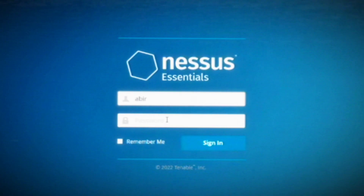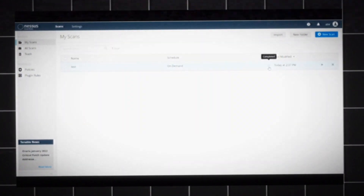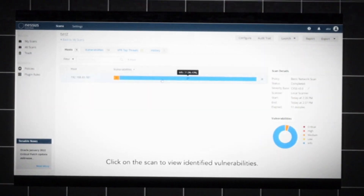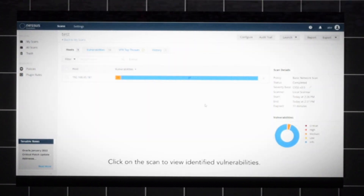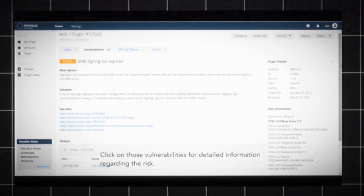Nessus — let's get fancy. Nessus is your vulnerability scanner. It helps you identify deeper issues like missing patches, misconfigurations, or even data that should have been encrypted but wasn't. It's like a digital metal detector that finds weaknesses buried deep within the system.